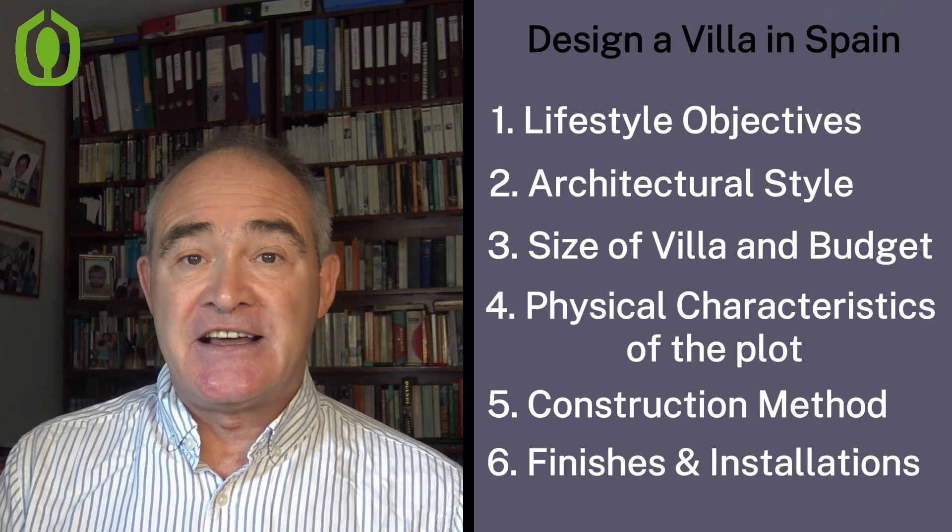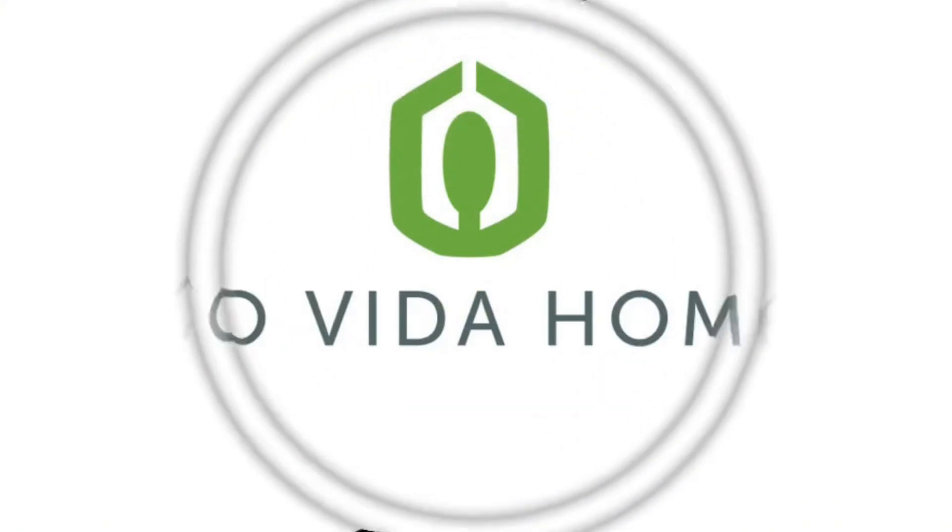Before we get started, let me reassure you that if you work with us, we're going to guide you through the whole process, support you, and do the heavy lifting so that you can sit back and enjoy it. Welcome to the channel — my name is John Wolfendale and I'm the founder and CEO of Ecovita Homes. We have a simple project management system that guarantees a successful outcome in all of our projects throughout Spain. If you need help, get in touch through the website at ecovitahomes.com.